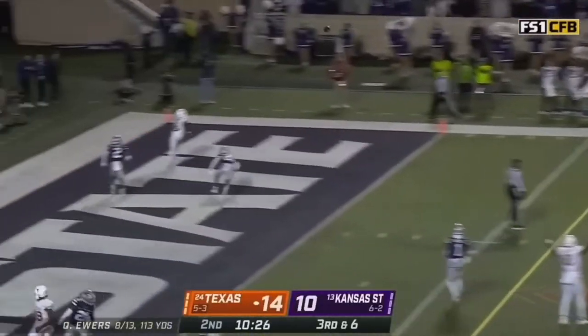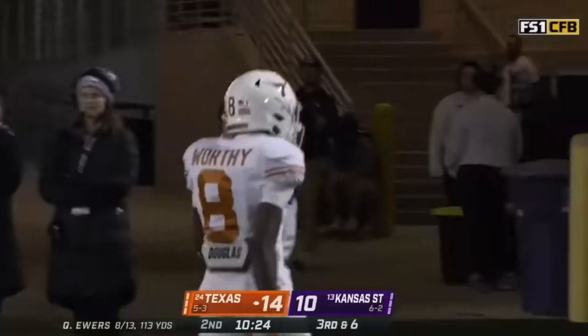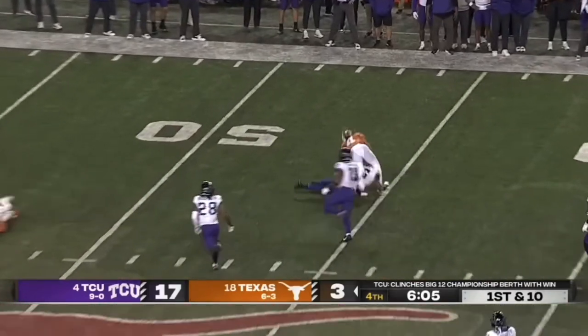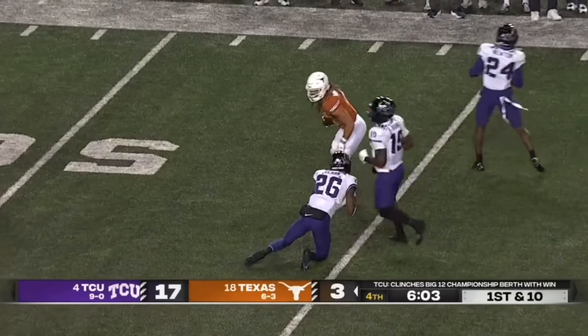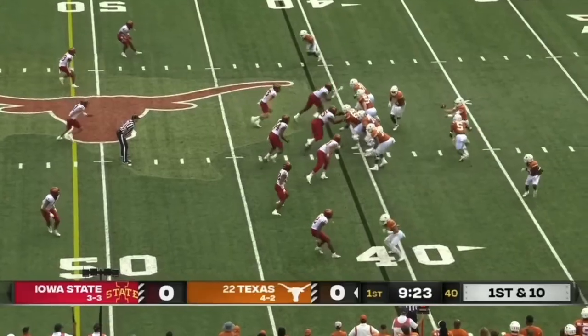Pocket holds up. Ewers — end zone! He does have Worthy! And in Autzen, that'll be huge. Ewers flips it over the middle, and the catch is made by Whittington. Takes a big shot after the catch. They move the ball to the 41-yard line.